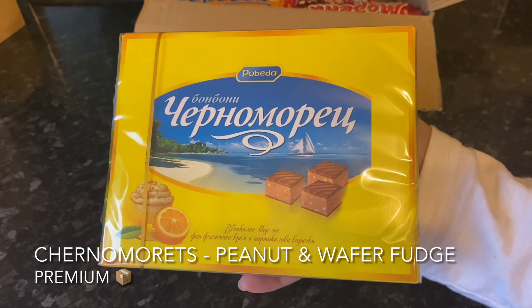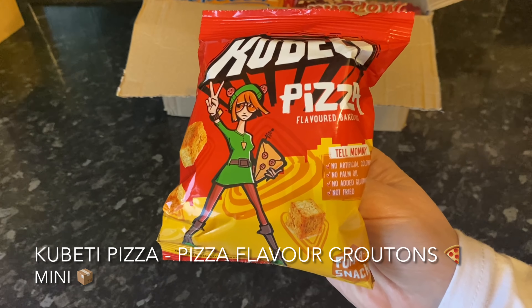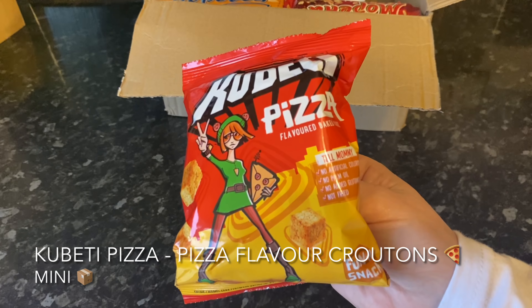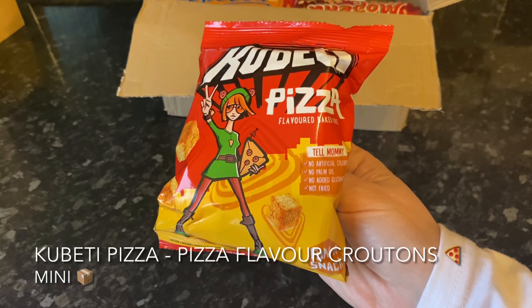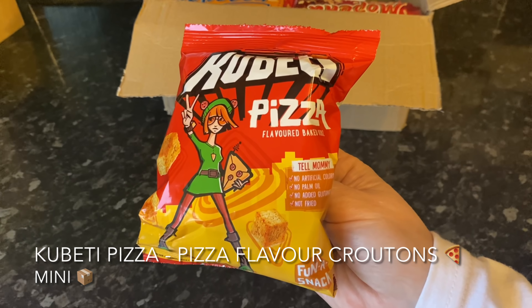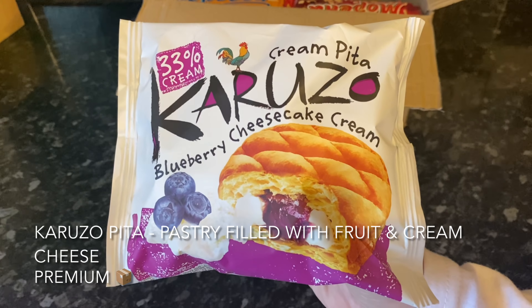Next out the box were some pretzel bites coated in honey — I think those are going to be super lovely and very moreish. After that we've got some pizza crackers, which you'll find in the mini box. They're your typical crackers with a nice pizza flavouring — think cheese and tomato — another one for the snack drawer.